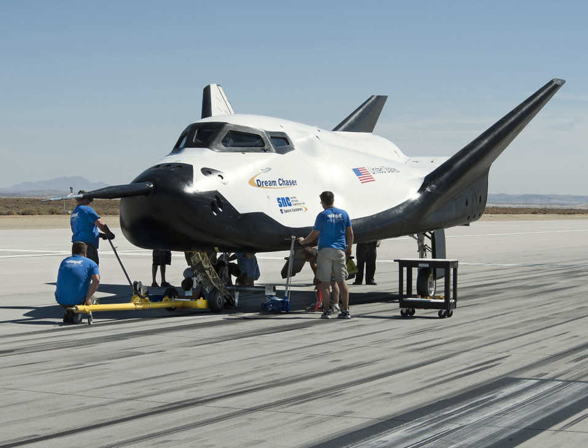The cargo variant of the SNC Dream Chaser is called the Dream Chaser Cargo System. Featuring an expendable cargo portion containing solar panels, the cargo version of the spacecraft will be capable of returning 1,750 kg to Earth, undergoing re-entry forces of 1.5 g. It has been proposed for the Phase II program for cargo resupply of the International Space Station.